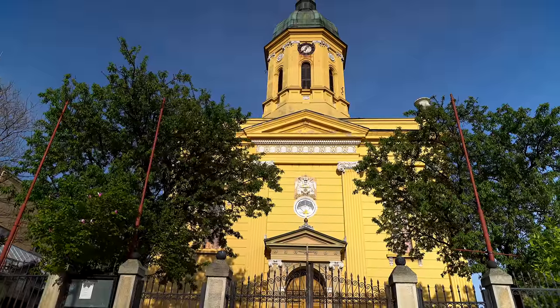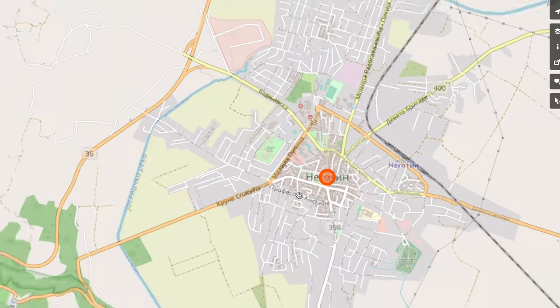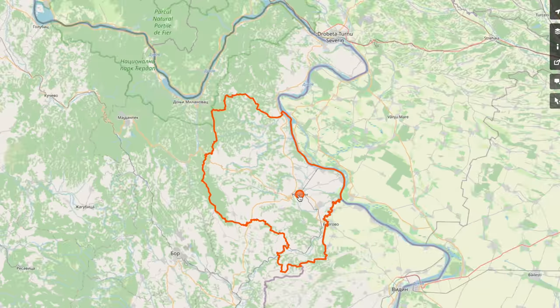Good afternoon, welcome back to the channel. Welcome to the easternmost part of Serbia. This is Negotin, a small town strategically located in between the border of Romania as well as Bulgaria. I arrived here yesterday after riding two days consecutively and decided to stay for an overnight just because I needed a bit of rest.